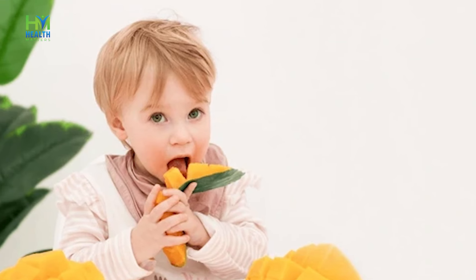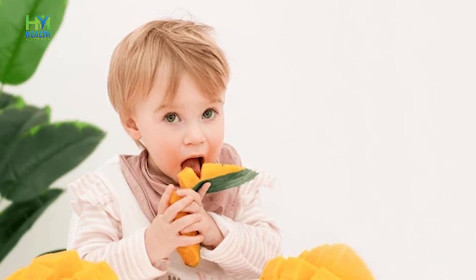Assalamualaikum everyone, this is clinical nutritionist Maria Nadim Khan. I am currently working at Rainbow Obesity and Eating Disorder Center. In today's video we will talk about what we need to give in children's food.